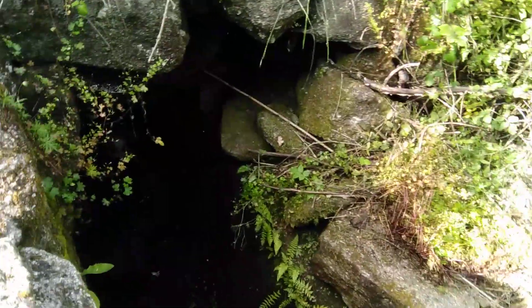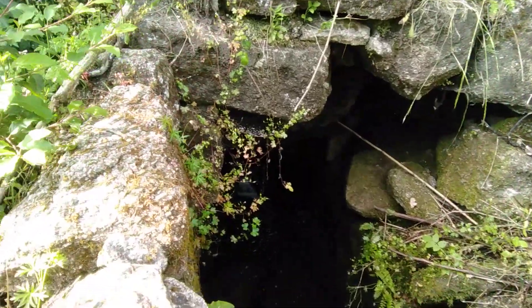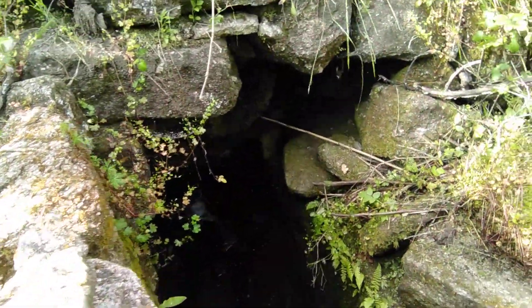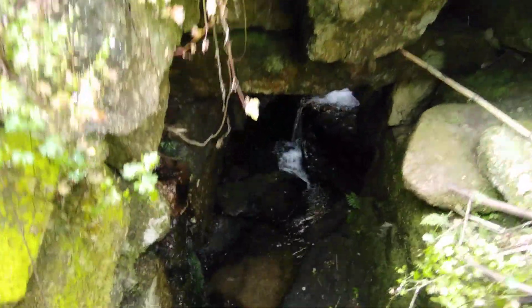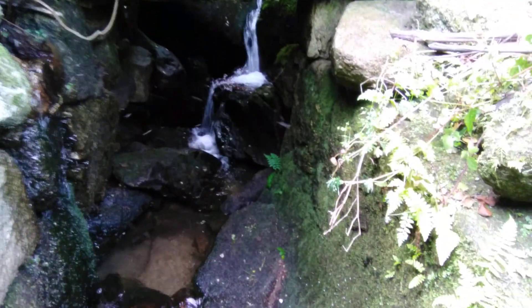The water comes out in this cave — I don't know if I can show you — but you can get into it and it's super cool.